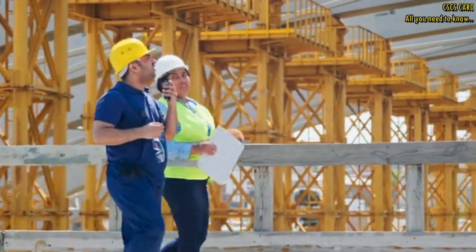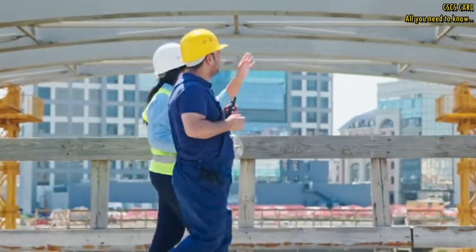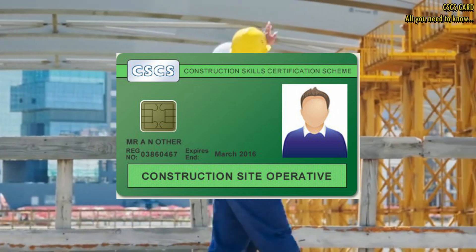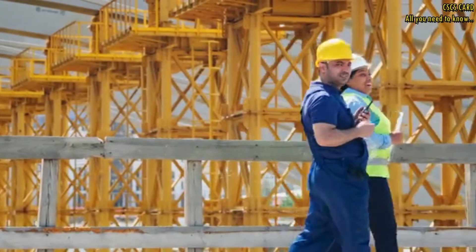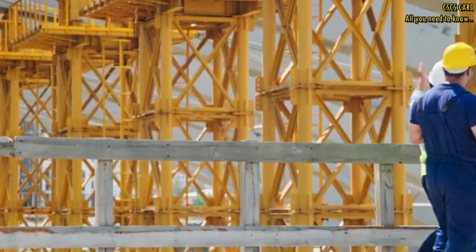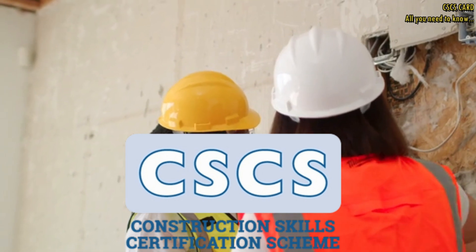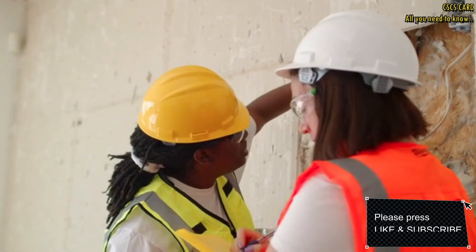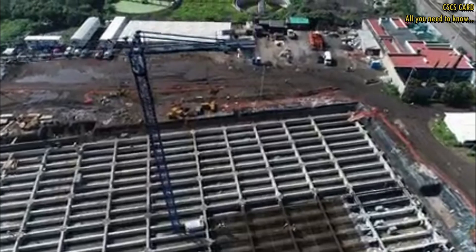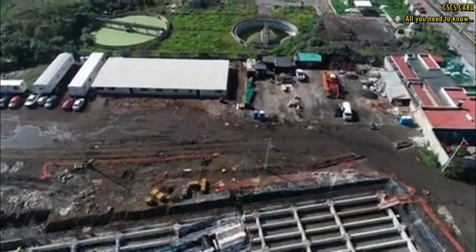Are you interested in a career in the construction industry? If so, you may have heard about the CSCS card. But what exactly is a CSCS card and why is it important? The CSCS card, which stands for Construction Skills Certification Scheme, is a valuable certification that demonstrates an individual's competence and qualifications within the construction industry.